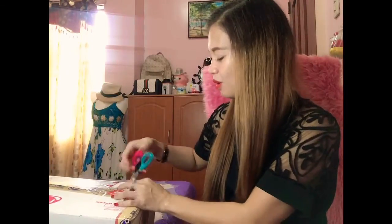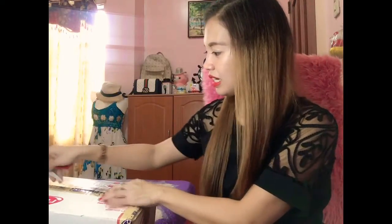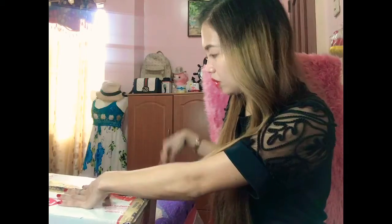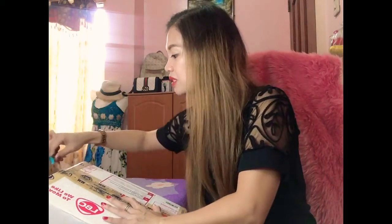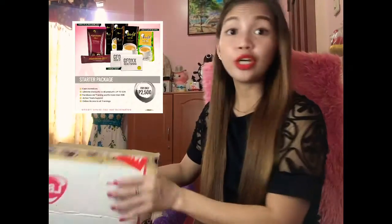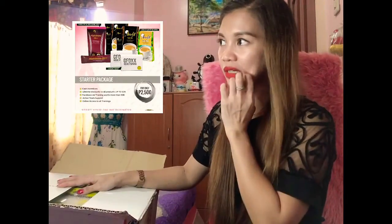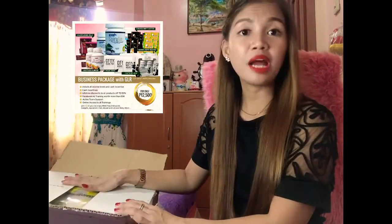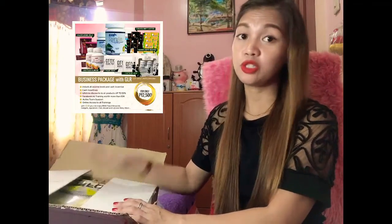Okay, so let's start the unboxing! First, gusto ko lang sanang i-explain sa inyo yung packages na available. Meron silang starter package, meron silang income booster package, and then meron silang business package. Ako, pinili ko itong business package kasi mas maraming kitaan yung business package once you purchase this.